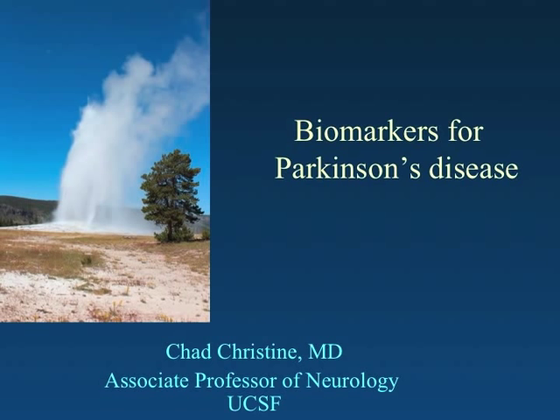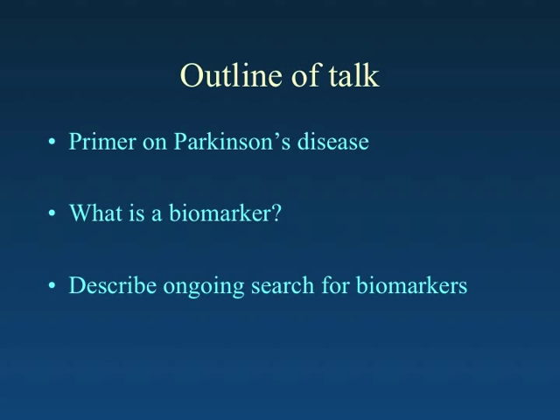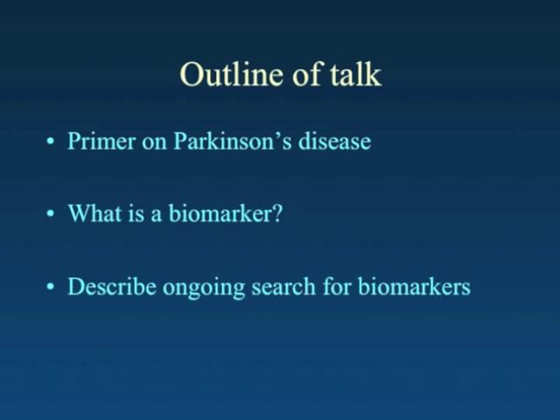I'd like to jump into a talk about a topic that I think is very important to our further understanding of Parkinson's disease and in developing new treatments for it. I'm going to begin by providing a few remarks about Parkinson's disease to make a discussion of biomarkers more meaningful, and then try to define what a biomarker is and describe some of the ongoing efforts to develop strong and useful biomarkers for Parkinson's disease.